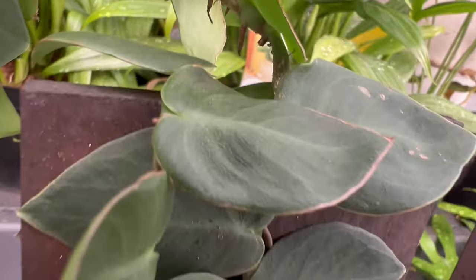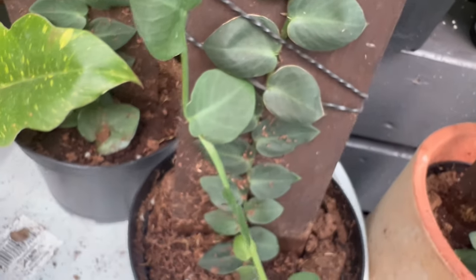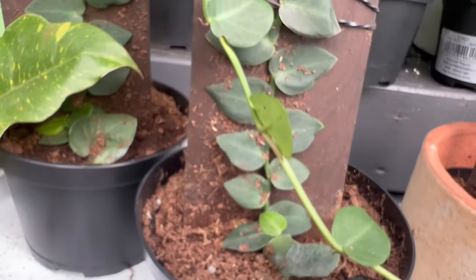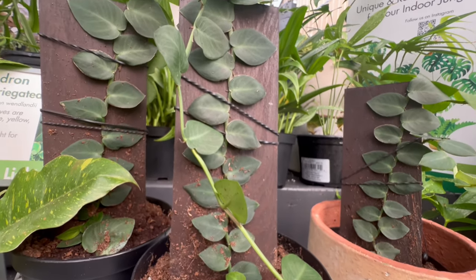Shingling plant can be showcased as a standalone statement piece or combined with other tropical plants to create a lush green oasis. When planting alongside species with contrasting foliage, they contribute to a visually dynamic and vibrant display.